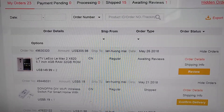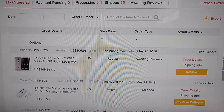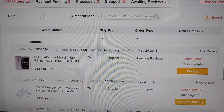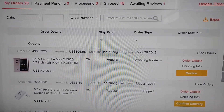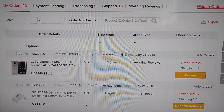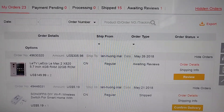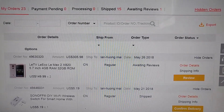As you can see, on May 26, 2018, I bought two LeTV LeEco LeMax 2 with the Snapdragon 820 chip for $149.99 each. I received them on June 26.